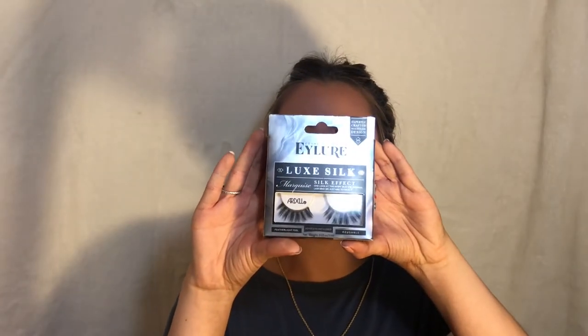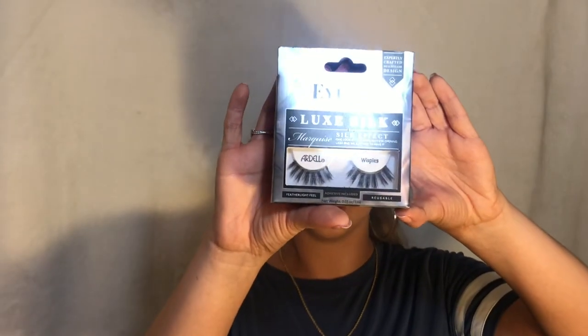The next thing I have to talk about are these Eyelure lashes. I'm not wearing them right now, but they are in this packet. It says Ardell Wispies on the little plastic thing I have, but I actually lost the original packaging. These are the Eyelure Luxury Lash in the style Marquise — they're the Silk Effect Lashes. These are so bomb. They are separated but also really wispy. If you've seen recent photos on my Instagram, I am wearing these consistently. Right now I just have wispies on, but these are like my go-to lash, especially if I want to be super glam.